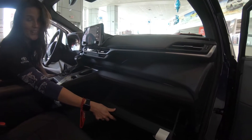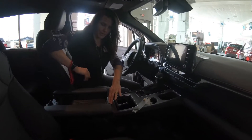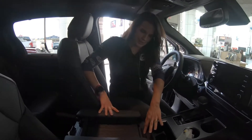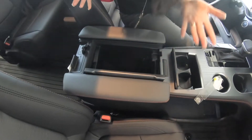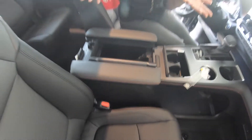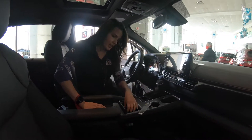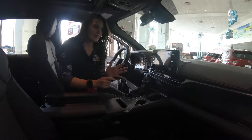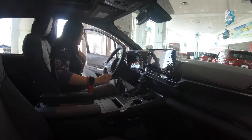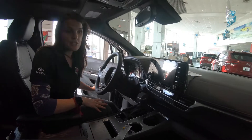There's plenty of storage for all your stuff. The glove box is huge — press this button and it opens up, and you could fit so much stuff in there. Plenty of cup holders — two here, two there — and everything fits nice and clean. There's also a little coin tray, so there's plenty of storage for everything.